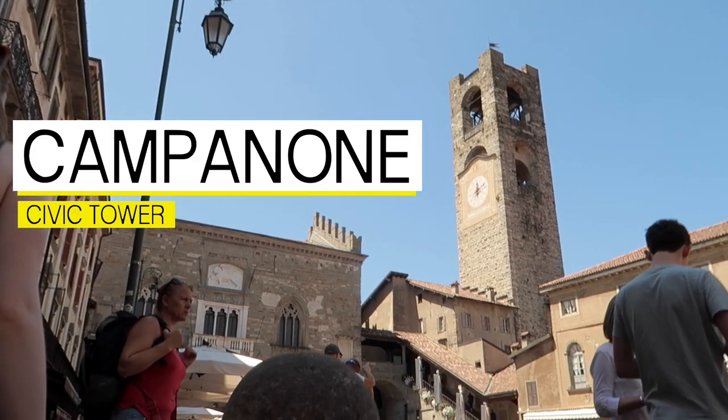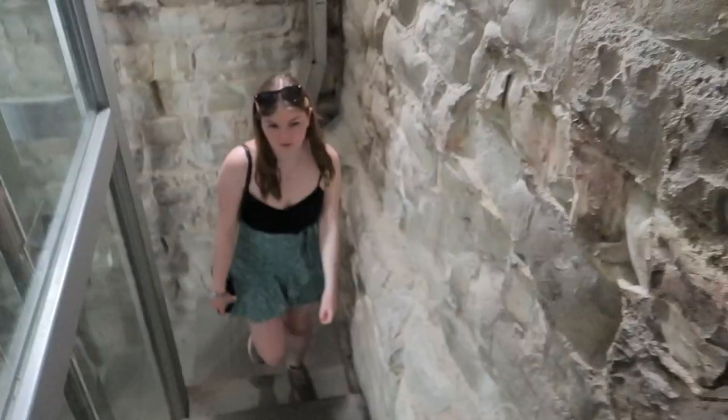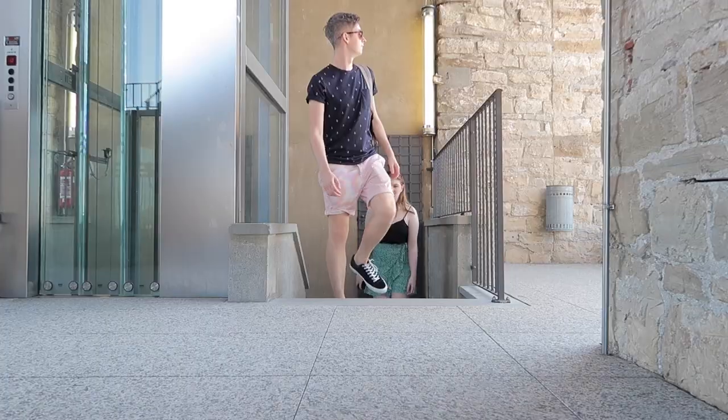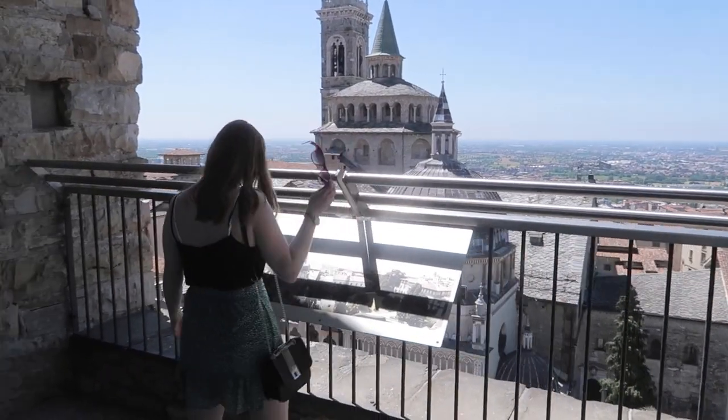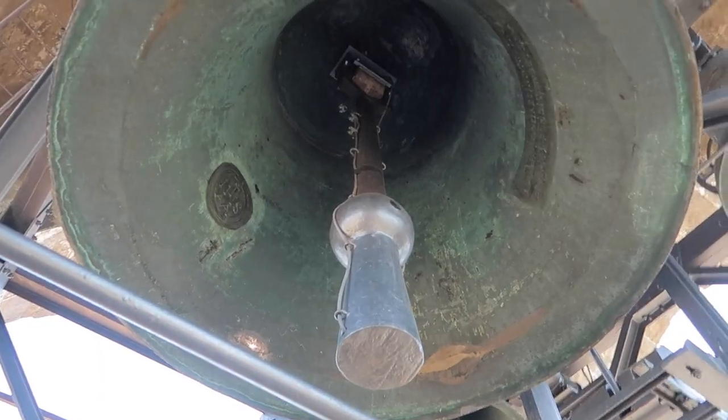You'll find the Civic Tower on the edge of the town square. To reach the top, you'll have to climb the 230 steps or take the lift — it's a medieval lift. At the top of the 52 metre tower, you'll see panoramic views of Bergamo and the largest bell in Lombardy.